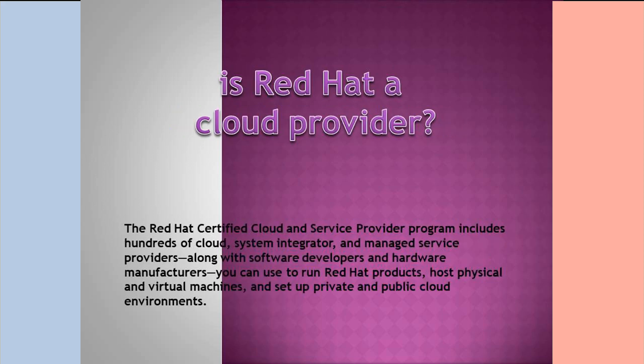Is Red Hat a cloud provider? The Red Hat certified cloud and service provider program includes hundreds of cloud system integrators and managed service providers, along with software developers and hardware manufacturers. You can use it to run Red Hat products, host physical and virtual machines, and set up private and public cloud environments.